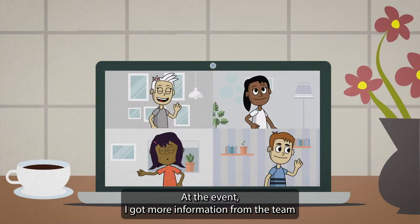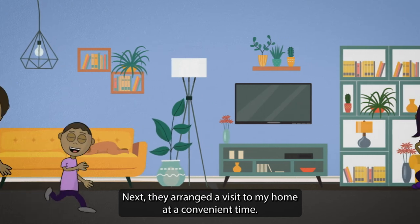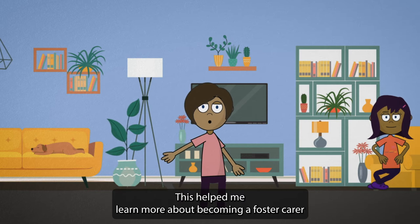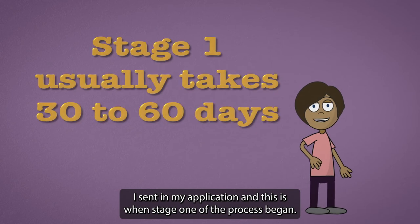At the event I got more information from the team and spoke to a foster carer about their experiences. Next they arranged a visit to my home at a convenient time, which helped me learn more about becoming a foster carer. I sent in my application and this is when stage one of the process began.